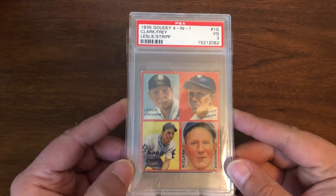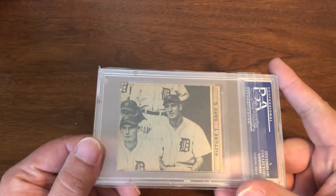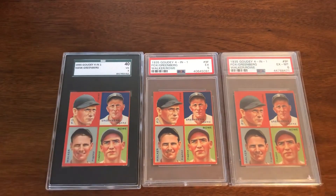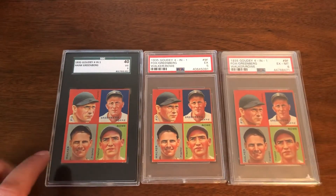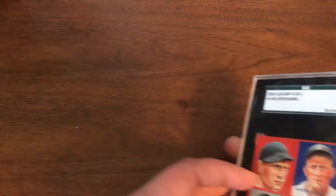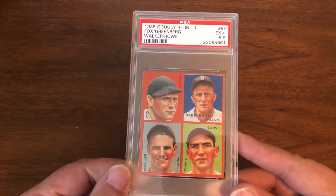Now the 1935 Goudey 4-in-1. There's no Greenberg on the front — Greenberg is only on the back, from the Tigers team photo. For the 9F Hank Greenberg 4-in-1, we have three copies: a three, a five, and a six. The back tells you which players are featured — which is Myers — and there's also another back of that same card: the 8F, which I have in a 5.5.